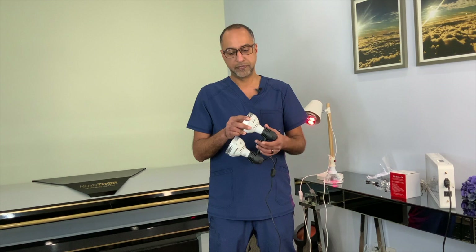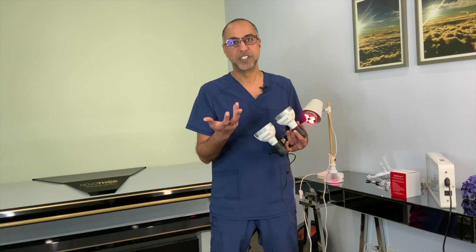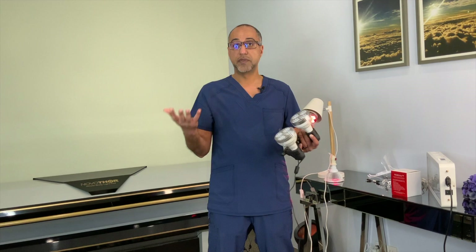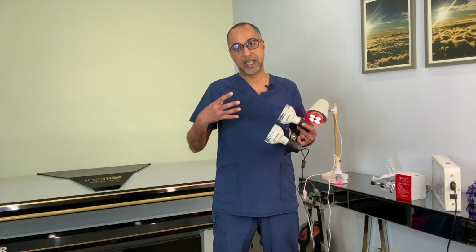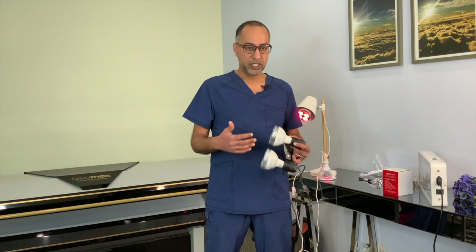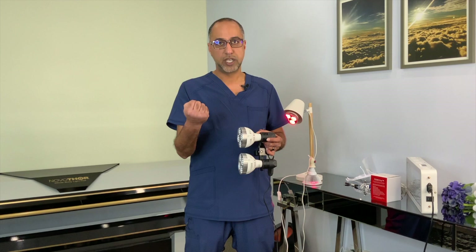Who benefits from repeated red and near-infrared photobiomodulation therapy? The answer is everyone — actually every living creature. Every human, every animal, and even plants. But focusing on humans and animals: if you have an injury, pain, chronic pain from arthritis, bad knees, sciatic pain — people with active inflammation from a recent injury or chronic inflammation — that's the primary target. You will feel the pain start to dissipate, feel blood flow improve, and feel your movement getting better within 10–15 minutes.